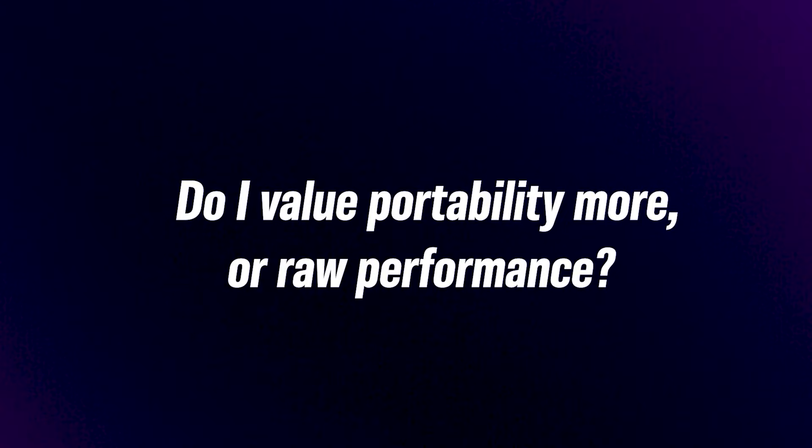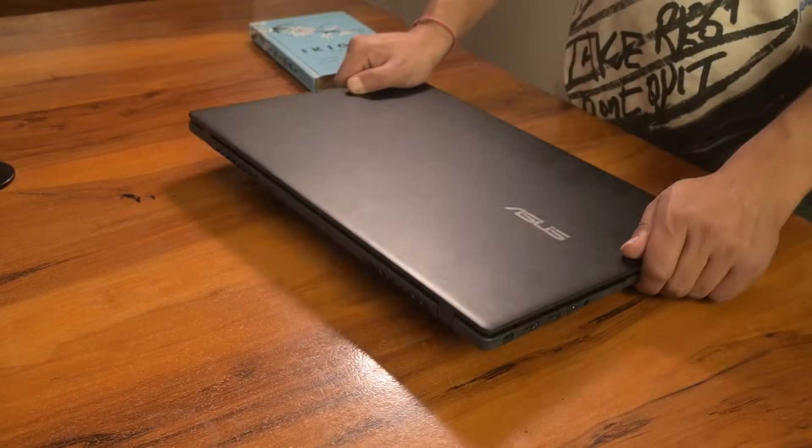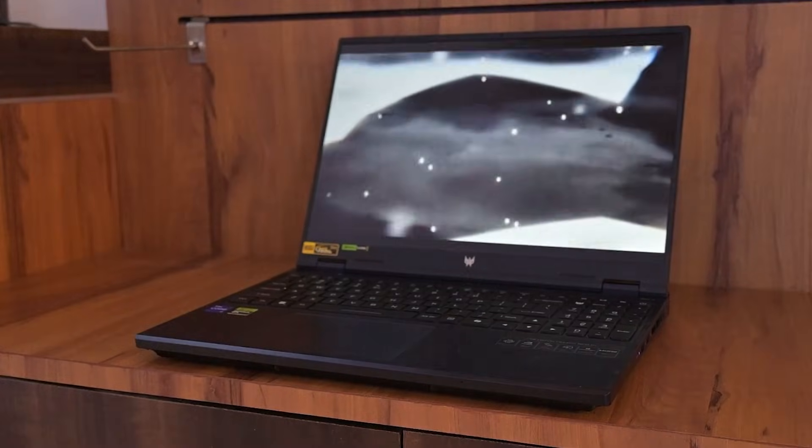Second, do I value portability more or raw performance? If you are carrying your laptop to classes every day, something lightweight will feel more practical. On the other hand, if most of your work happens in your hostel room or at a desk, a more powerful machine — even if it's heavier — could make a noticeable difference in speed and stability.